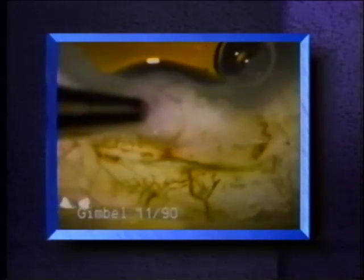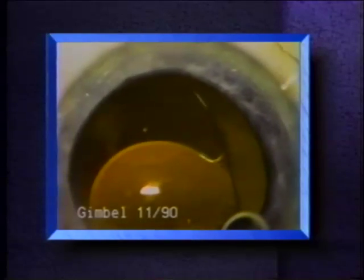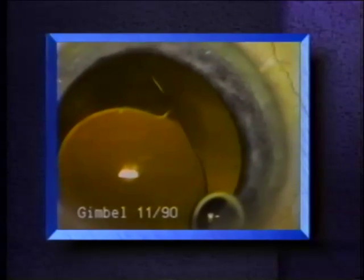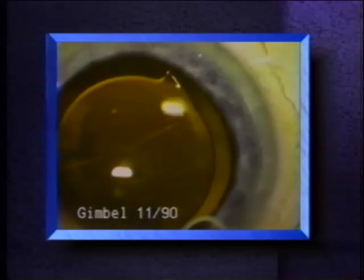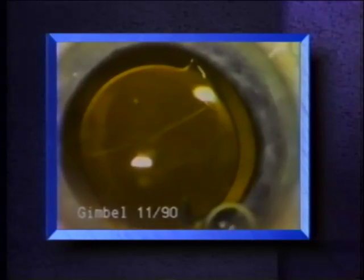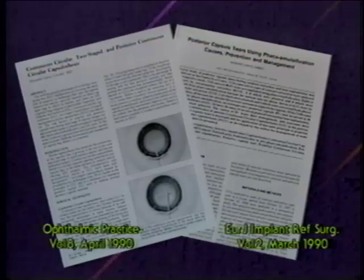However, one-piece lens designs put somewhat more stress on the capsule during implantation and can cause even the smallest posterior capsule tear to extend right across the entire posterior capsule. During implantation of the intraocular lens, the stress of placing the lens through a rather small opening in the anterior capsule creates just enough stress to extend a small tear into a large tear across the entire posterior capsule. Fortunately, if the lens is in proper position, this is not a serious complication.